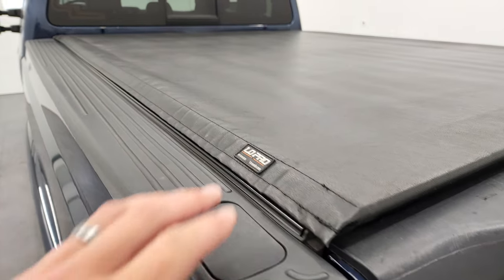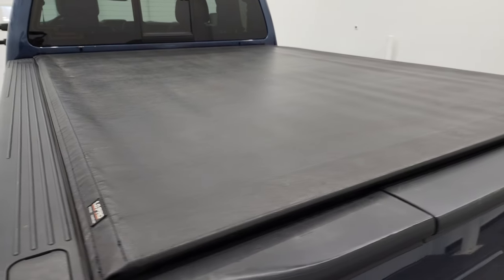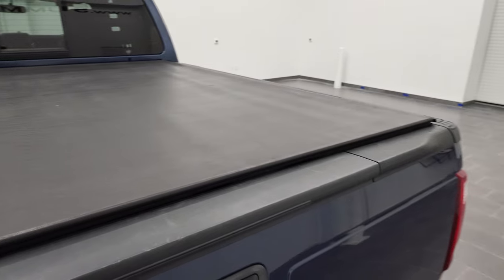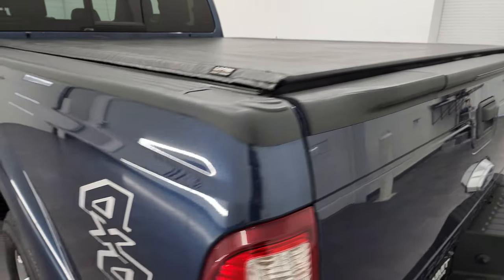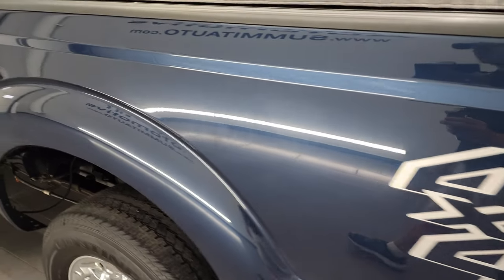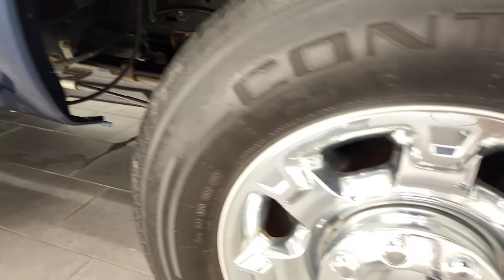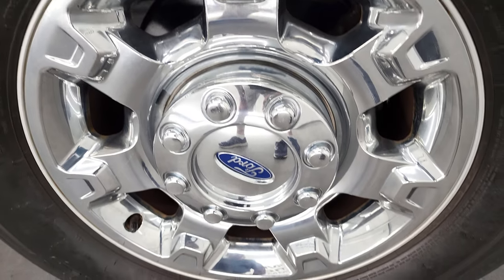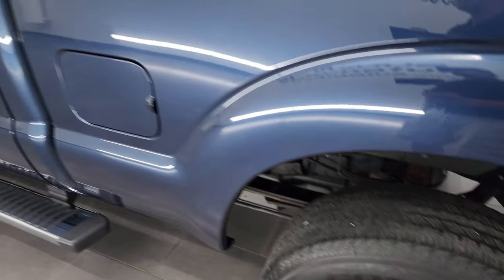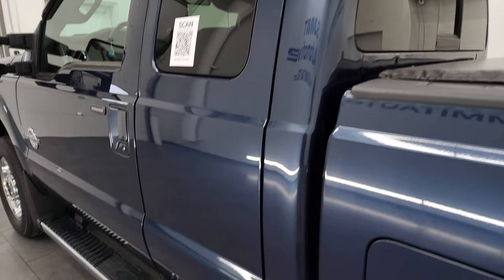My truck's got the same Truxedo soft tonneau cover, and that is a nice tonneau cover. I didn't see any rips or tears on there. Coming around the driver's side, just as clean as that passenger's side. No major dents or dings on the box. Didn't see any corrosion or anything like that. Back rim's in excellent shape, and down the rest of the side of the truck, doors and cab are all in very nice condition.